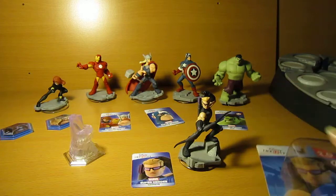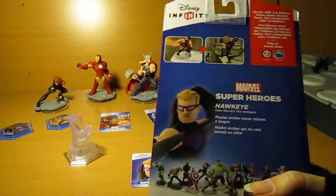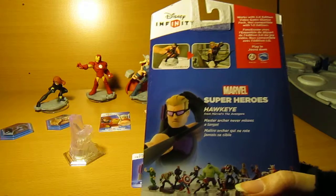For this character — for Hawkeye — his slogan is 'Master Archer, never misses a target.'